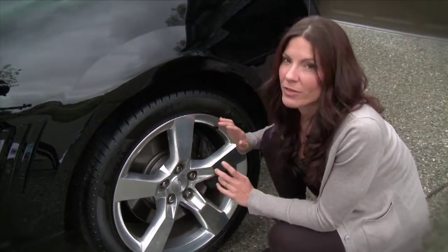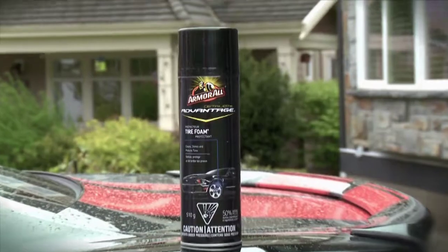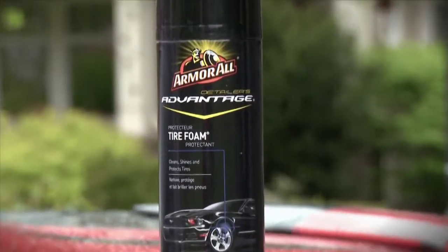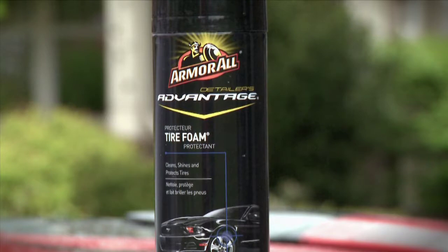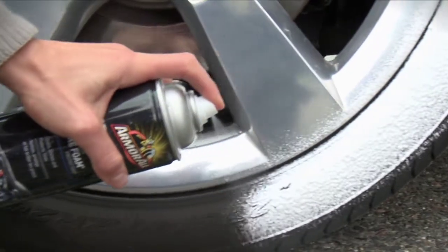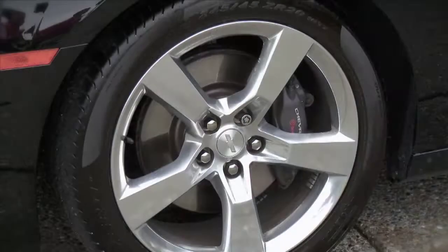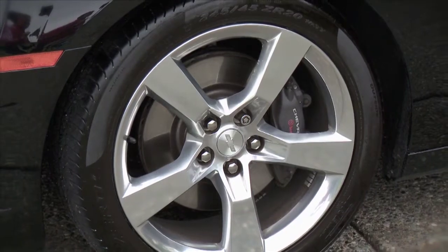Another advancement in tire care is achieving that deep black shine for your tires with little effort. Tires that are dull can easily look fantastic with the Detailers Advantage tire foam. After the tires have been washed, apply the foam to the sidewall and just leave it for five minutes — no added wiping needed — and your tires will have professional results with a deep high-gloss finish.